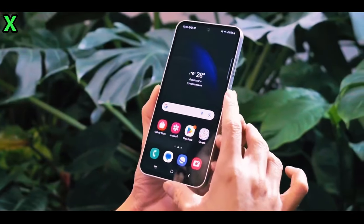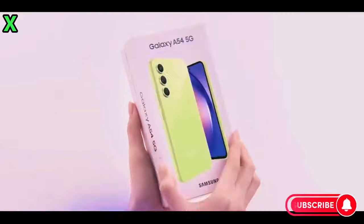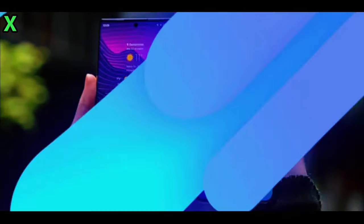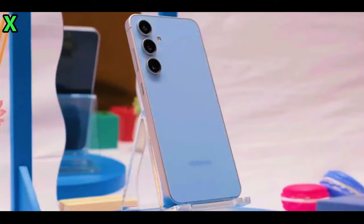When can we expect to see this phone released? Based on Samsung's previous launch patterns, we anticipate that the Galaxy A56 will be announced around March 2025. For context, the Galaxy A55 was announced on March 11, 2024, and the Galaxy A54 was announced on March 15, 2023.